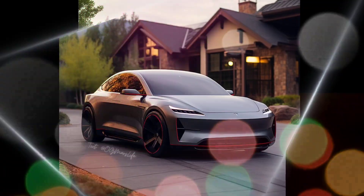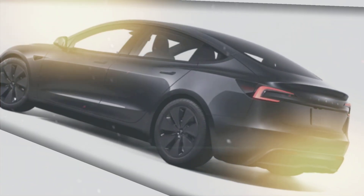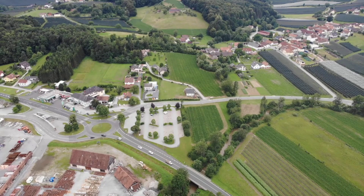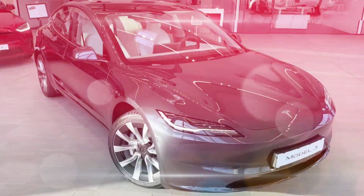Is it worth it? Whether the Highland is worth it depends on your priorities and budget. Here are some pros to consider: improved design, increased range and efficiency, quieter cabin, tech upgrades, and it's still a highly competitive electric vehicle.